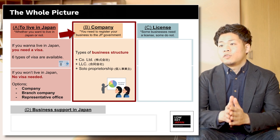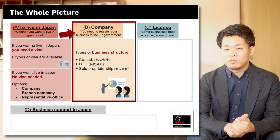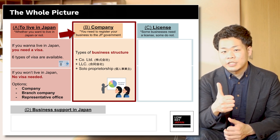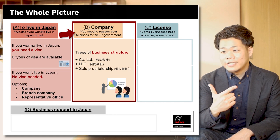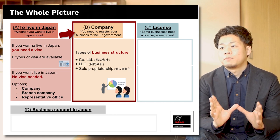Next is B: Company. You need to register your business with the Japanese government. There are three types of business structure: C or LTD — in Japanese it's Kabushiki Gaisha — next is LLC, and the third is sole proprietorship. You have to choose a business structure.